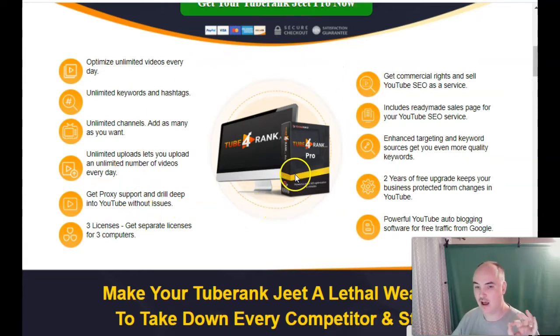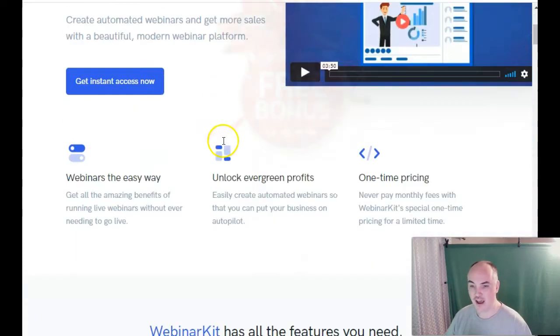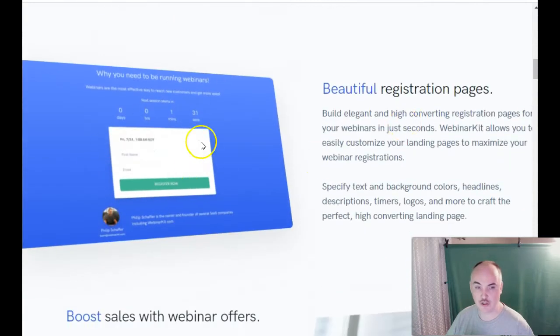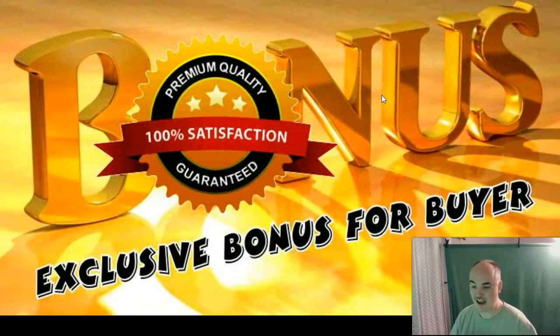I will either provide a six-month plan for this included for free, or I will give you a six-month plan for free of Webinar Kit — the pro ultra unlimited plan — which gives you all of the upsells they have. It is a really nice interface for doing your webinars. You will also get a copy of my newest training, Funnel Breaker, which I'm actually selling for $99, where it shows you how I break all the funnels, get all the coupons, all the deals, and stack the bonuses.